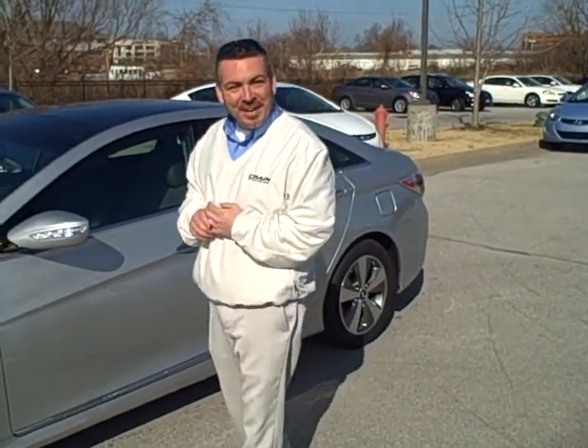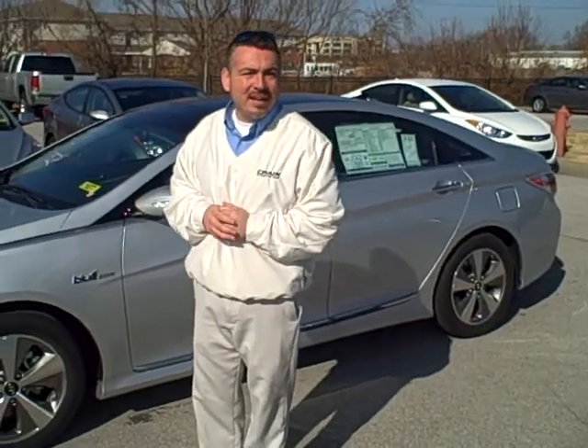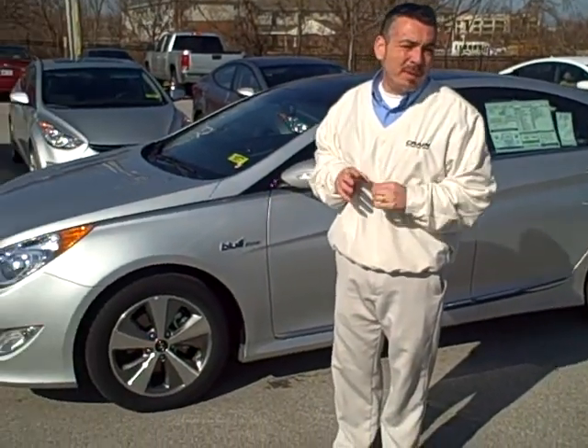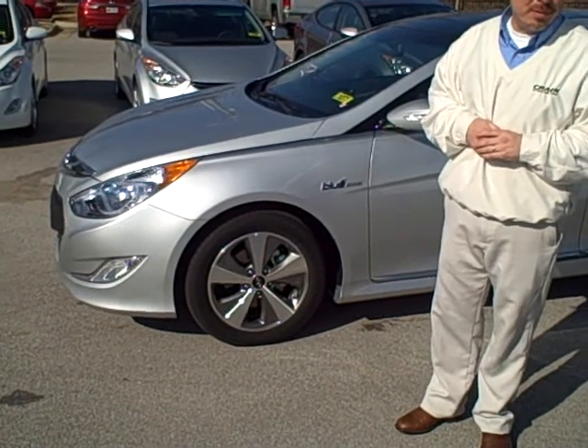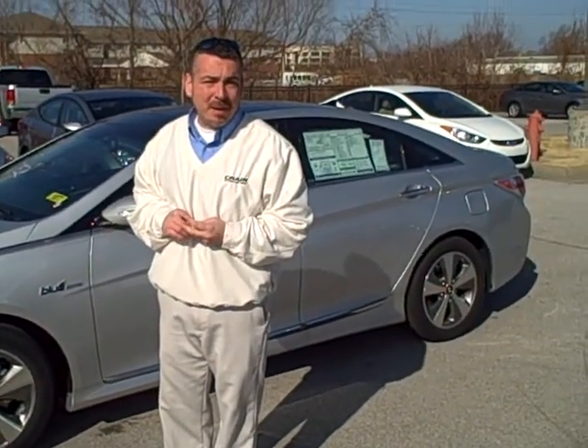Hi folks, this is Kenny Fowler again over at Crane Hyundai of Bentonville. What we have here is one of the remaining 2012 Hyundai Sonata Hybrids. Now remember, the hybrid comes with a lifetime battery replacement, a 5-year 60,000-mile bumper-to-bumper, and a 10-year 100,000-mile powertrain warranty.